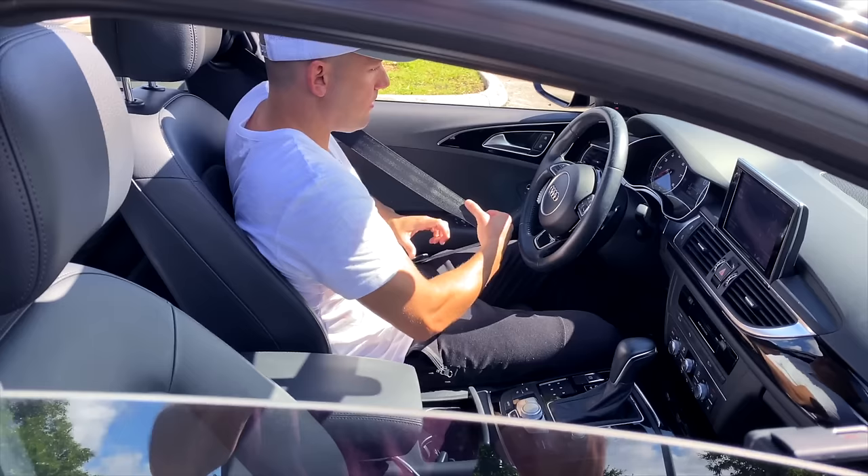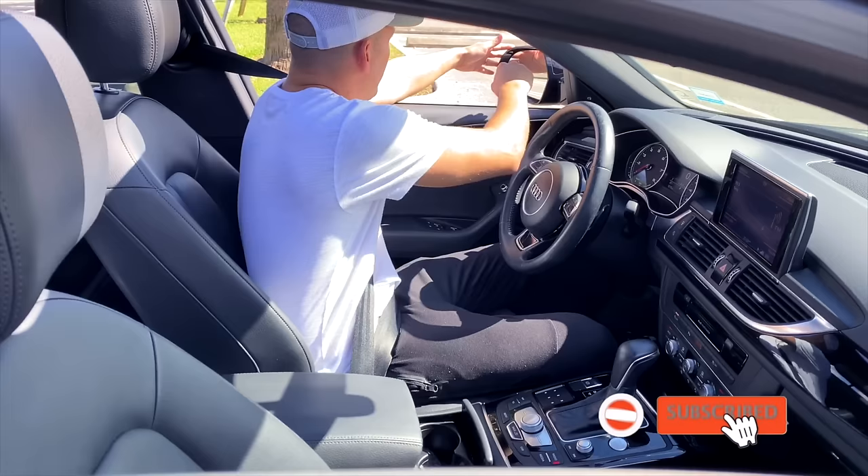As soon as you get in the car, make sure that you wear your seatbelt. Put it on as soon as you get in. Because trust me, it's one of the most important things that they'll be looking at.